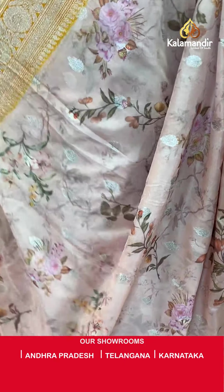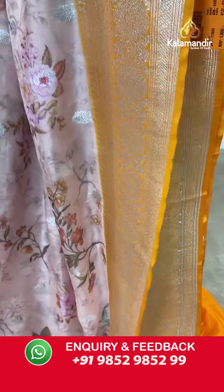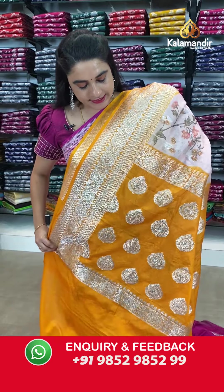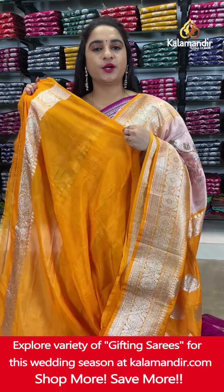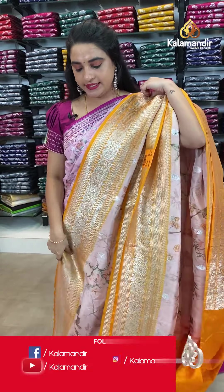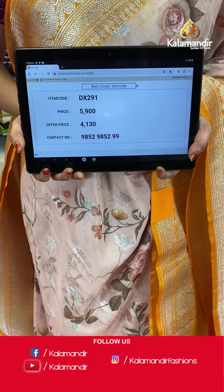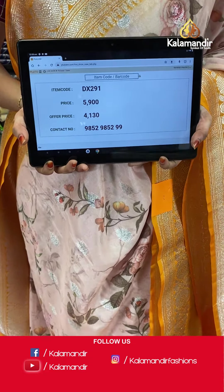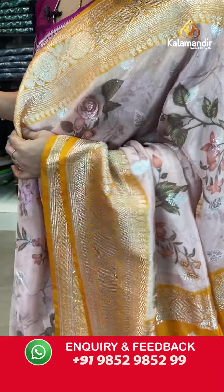One more beautiful saree in peach and orange color combination. The body has printed florals and floral booties in silver zari. The border is in contrast with floral weave, diamond weave and parsley weave. The contrast pallu features floral motifs. Paired with a contrast plain blouse with border. Saree code DX291. Actual price ₹5,900. Offer price ₹4,130 only. To book, screenshot with the code and share on WhatsApp: 985298529.